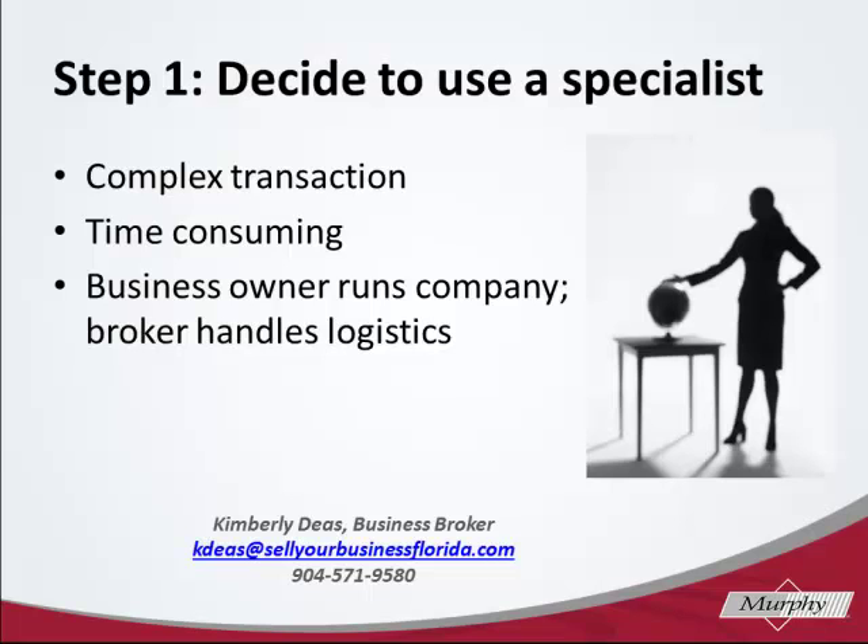This includes pre-qualifying and screening potential buyers, and also being a buffer during negotiations to make sure to get the business to a final sale.